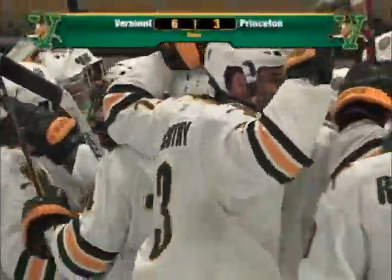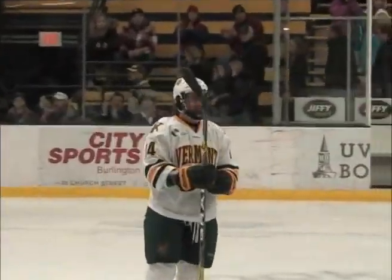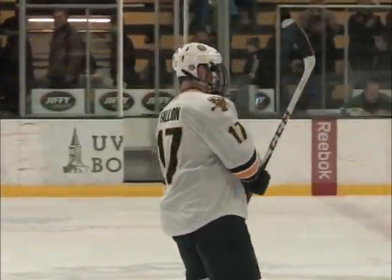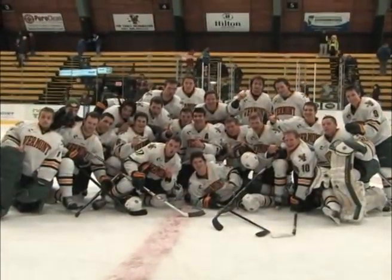The Catamounts, for the third time in the last five seasons and the fourth time overall, have claimed the Catamount Cup Championship. They win both games over ECAC opponents — 2-1 over Union last night, and it's 6-3 as they double up Princeton here tonight on Sunday. The Catamounts have won back-to-back games for the first time all season, and riding high into 2013.